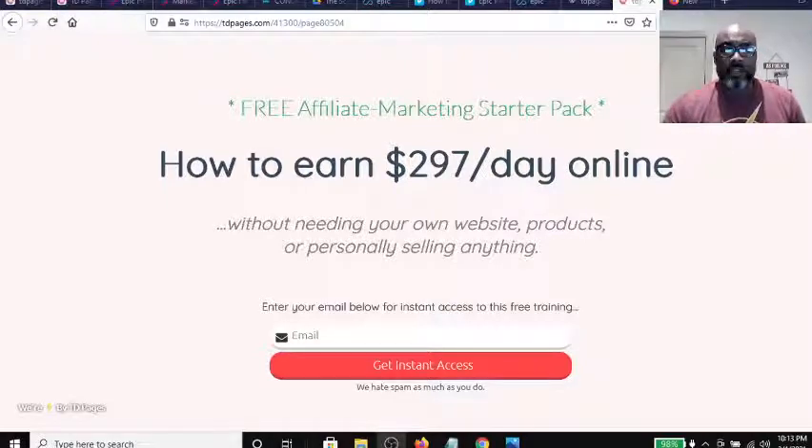As a beginner into affiliate marketing, this is a free marketing starter pack. Exactly what this is — how to earn $297 per day online. A lot of times you see headlines like 'how to make $297 per day online,' 'how to make $400 a day,' 'how to make $1,000 a day.' Sometimes that does not literally mean every day.